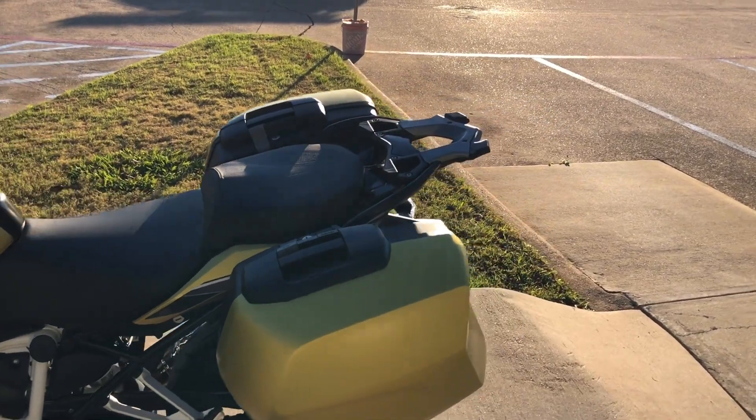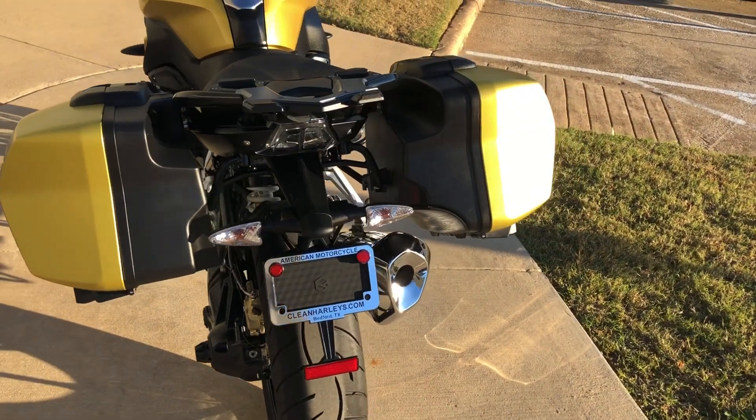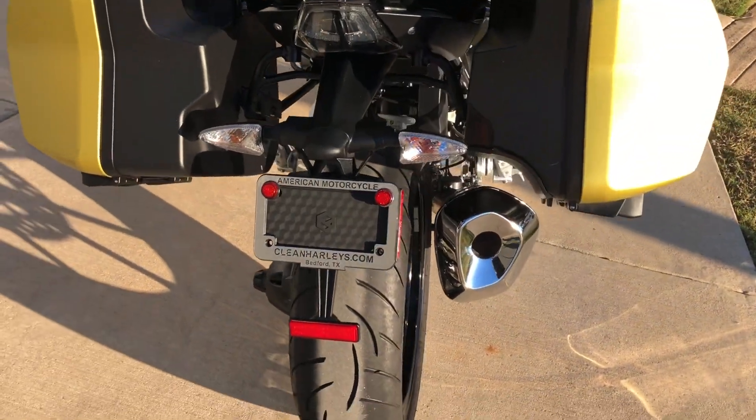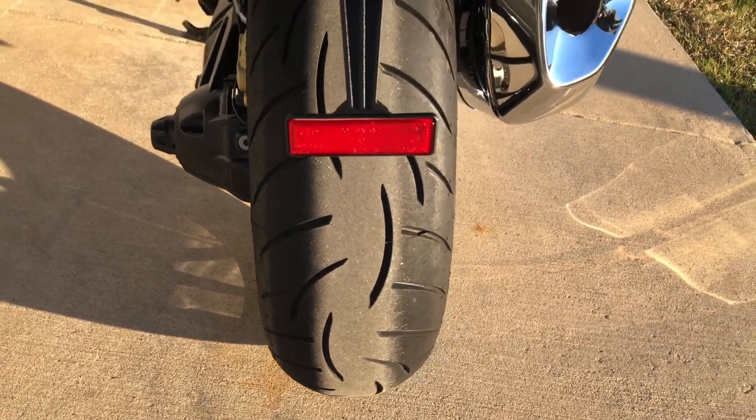You've got the passenger grab handles and the LED tail light as well. Good shot on the rear tire.